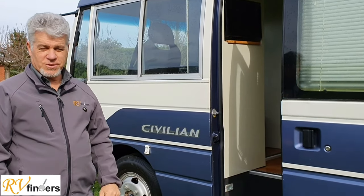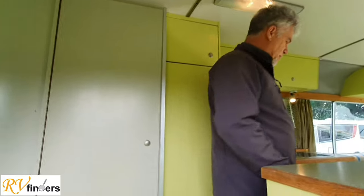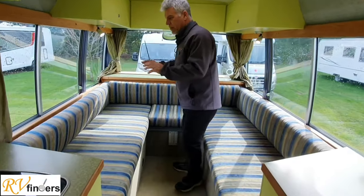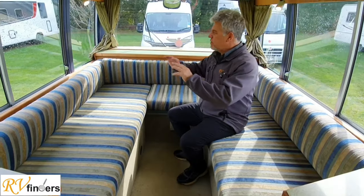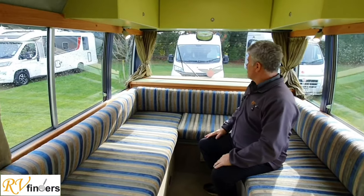Now we're going to step inside and see what she's all about. We're going into the back to show you this little 7-meter motorhome. Please follow me. Now we get to the back — there's a lot of storage here. This is the great part of this motorhome: you can sit around and have nearly a 360-degree view of everything around you.